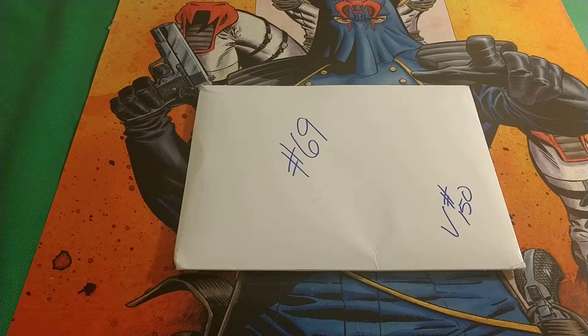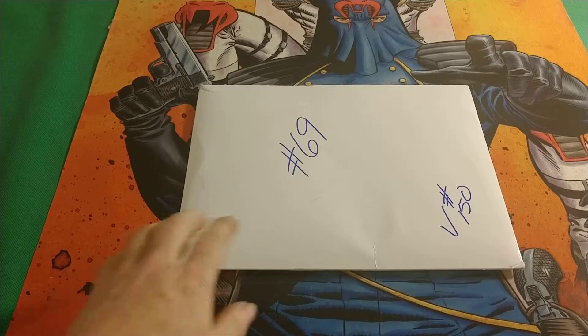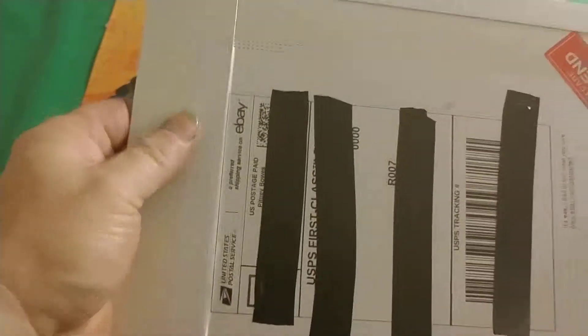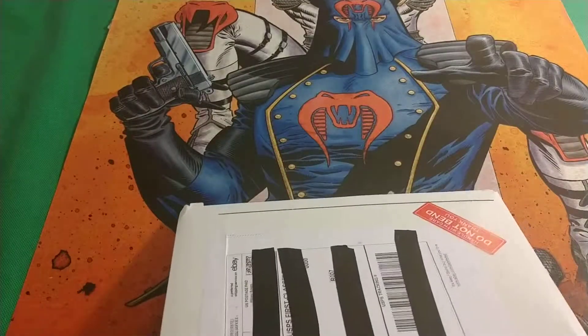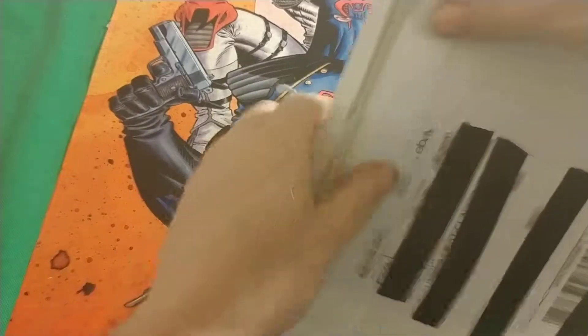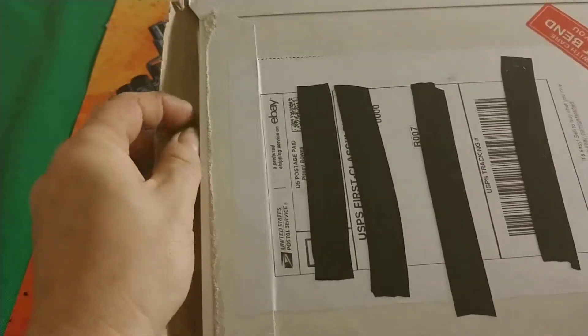Hello there everybody, this is Troublemaker Comics with another eBay haul — this is number 69 and my 150th video on this channel. Let me know what you think of the channel and the hauls. There's a little bit for everyone, so let's get this started.